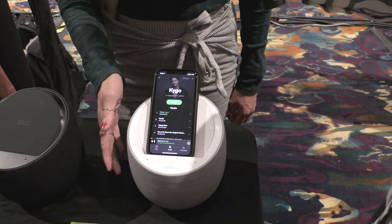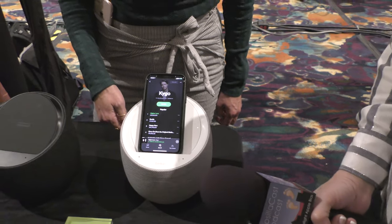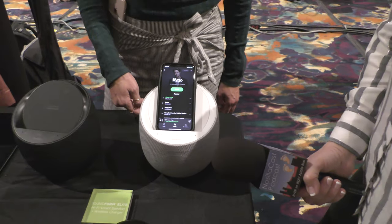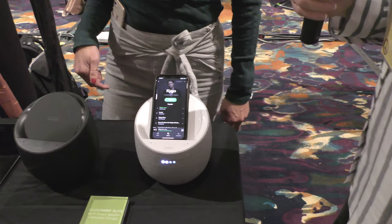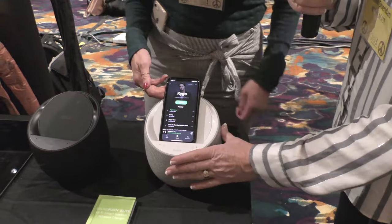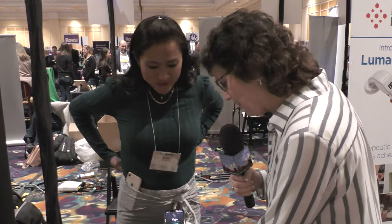Pretty powerful sound from a little guy. And when is this going to be available? This is out spring. It's called the Soundform Elite? Correct. And the price point? $299. Perfect. Okay, what else do we have out here?